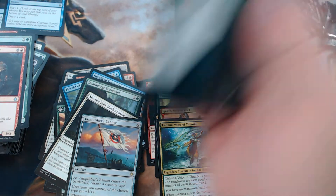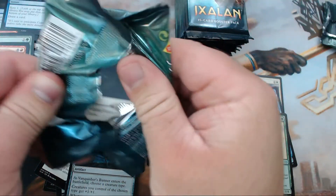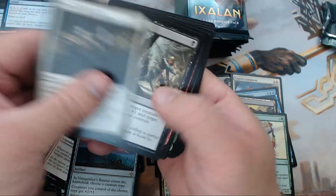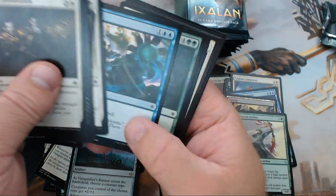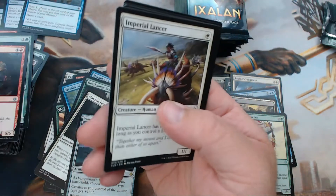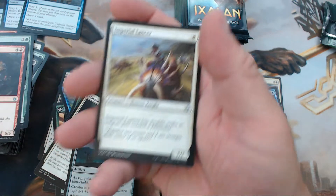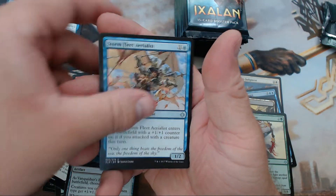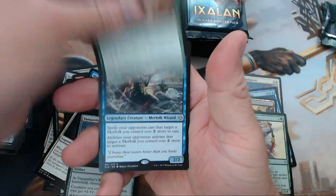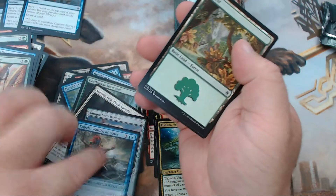Vanquisher's Banner is the anthem for tribal that lets you draw — it's good stuff. There's number three Opt — we just need one more! We have Imperial Lancer, Storm Fleet Aerialist, Drover of the Mighty, and our rare is Kopala, Warden of Waves.